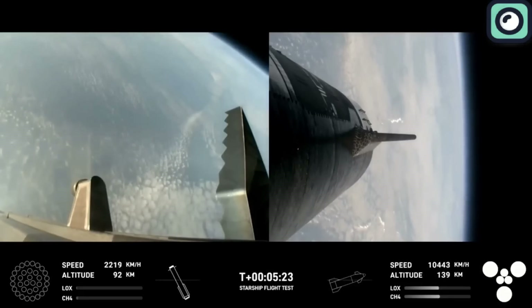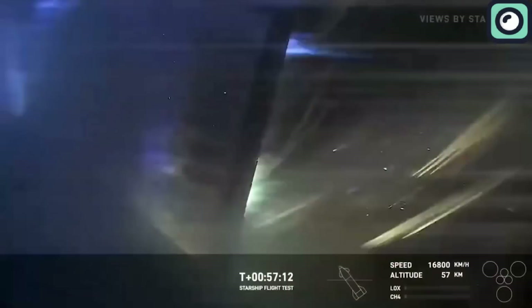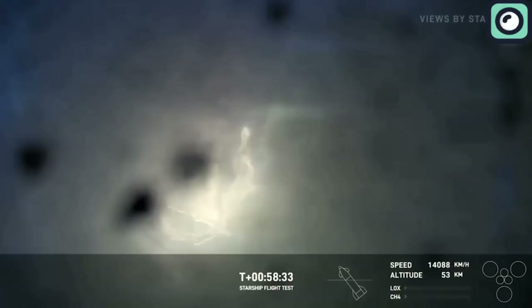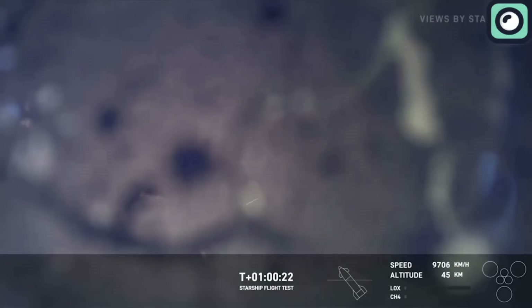The only problem with the fourth launch was when one of Starship's flaps clearly suffered burn-through damage during descent. Live camera views showed the heat shield on the flap burning away, sending debris across the camera's view. This debris eventually led to the camera lens cracking, which significantly hampered the visual feed of the descent.